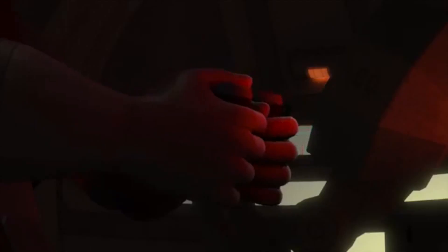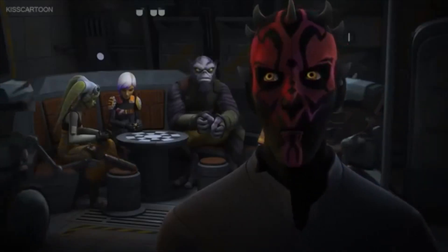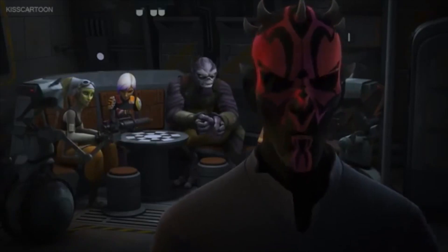Like the Sith holocron, the Jedi holocron is now out of reach from Maul, aboard the Ghost. So in order to remedy that, Maul kidnaps Sabine and the rest of the Ghost crew and retrieves the Jedi holocron. But of course he cannot open the Jedi holocron himself — he needs an actual Jedi to open that for him. Maul struggles to open the Jedi holocron.